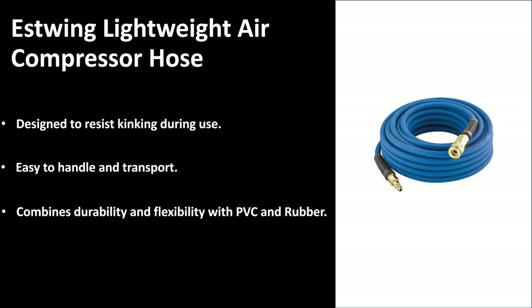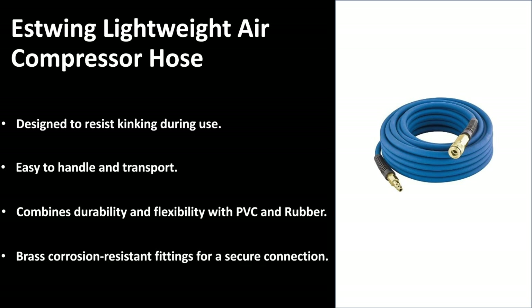It combines durability as well as flexibility with PVC and rubber. The actual hose itself is made from a PVC casing, and if you see the end of the hoses, it's got those rubber handles which aid in the actual handling and holding of the hose. When you're moving around, the end of the PVC hose is actually protected by that rubber guard. It has brass corrosion-resistant fittings which offer a secure connection, meaning you won't have to replace these fittings over time due to corrosion or any other sort of damage.